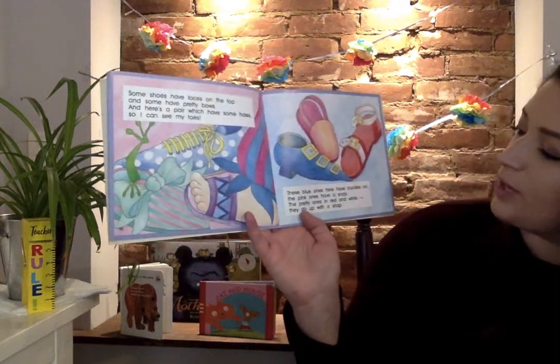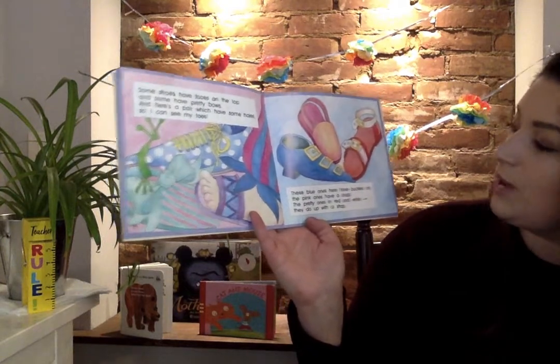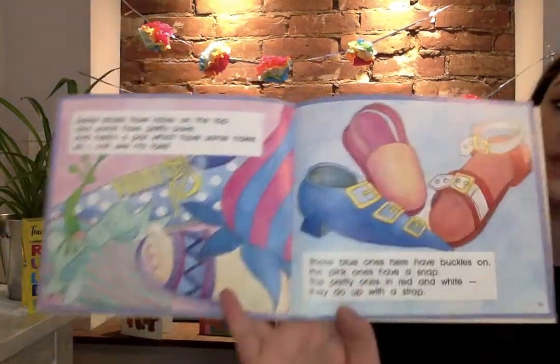These blue ones here have buckles on. The pink ones have a snap. The pretty ones in red and white they do up with a strap. Like some sandals.